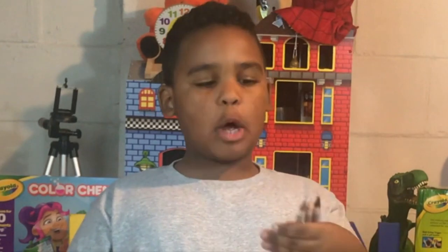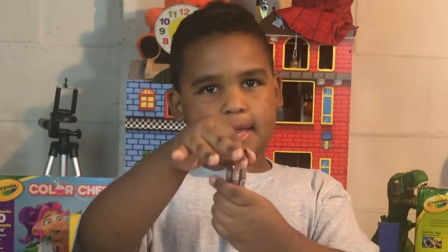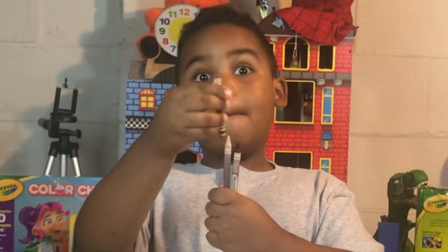For example, these colors — well, this color is my dad, this color is my mom, and this color is me.